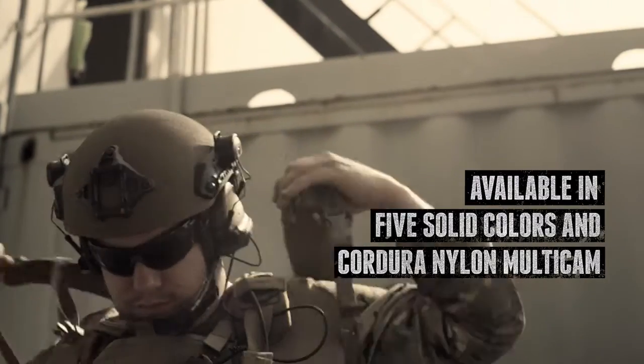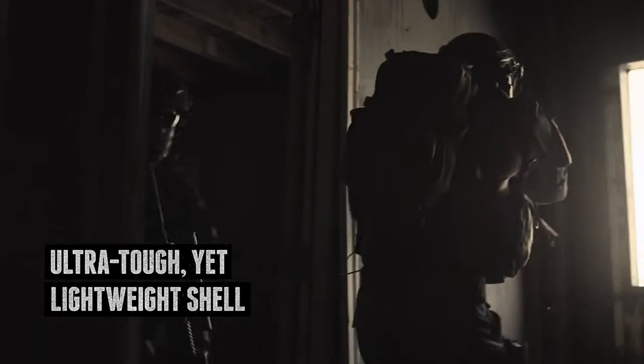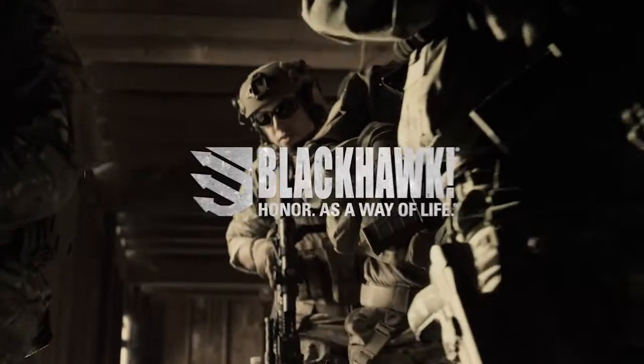Every feature down to the zipper pulls has been optimized for ease of use and versatility in whatever harsh conditions you're called to serve. By Blackhawk.